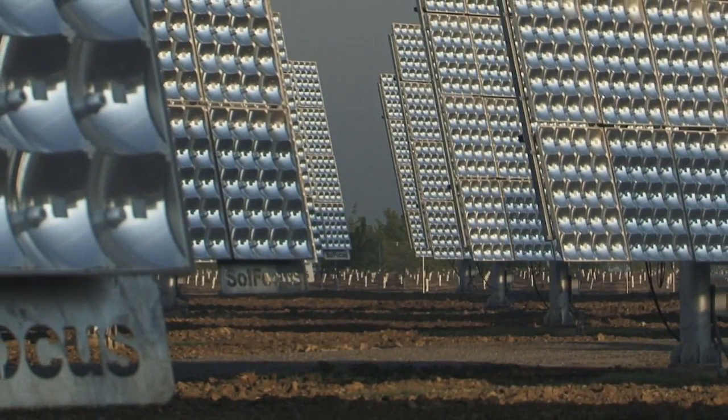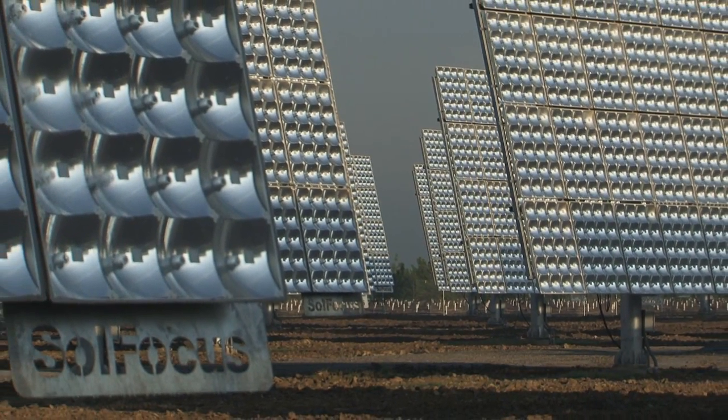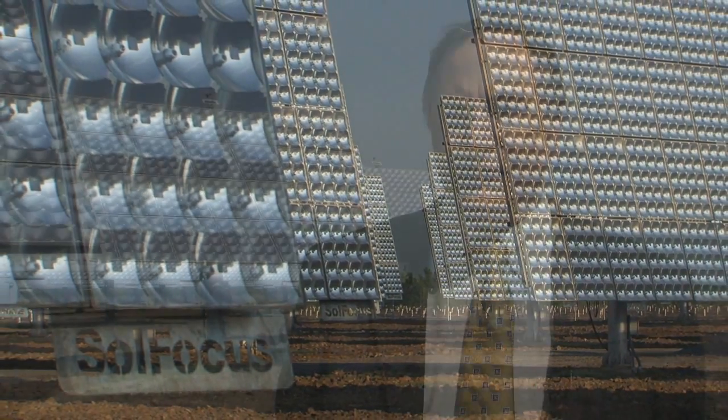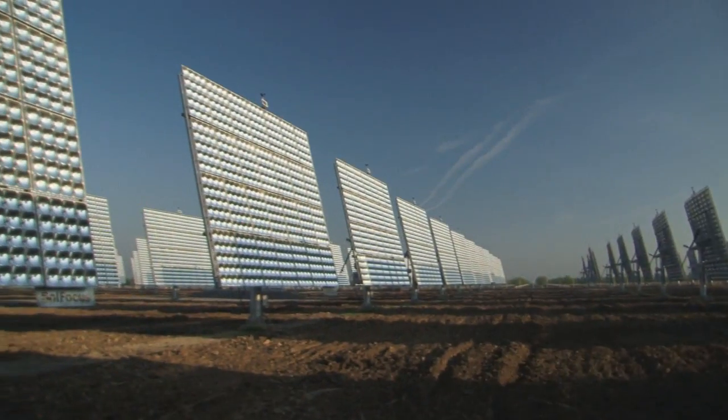The SolFocus technology is interesting because it's a modular technology — you can put it in quickly and start producing power relatively easily. It's also easy to permit, it's scalable, it goes fast, and in many respects it's a perfect product for this sort of marketplace.